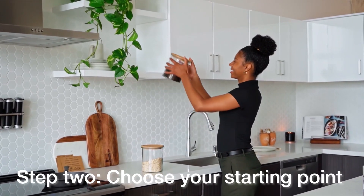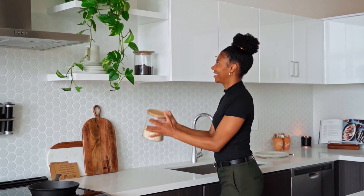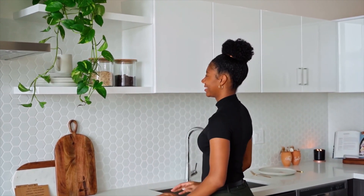Step two: choose your starting point. Choose one area of your home to begin with. Whether it's a closet, a bookshelf, or even your kitchen cabinets, starting small will give you a sense of accomplishment and encourage you to tackle larger spaces later on.